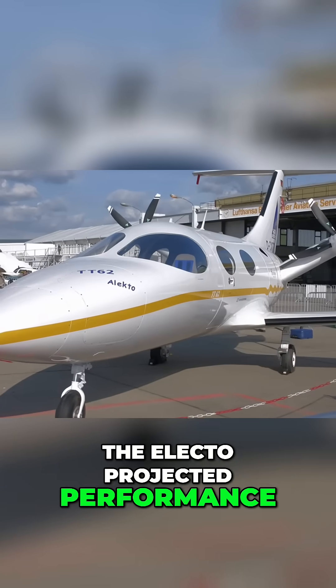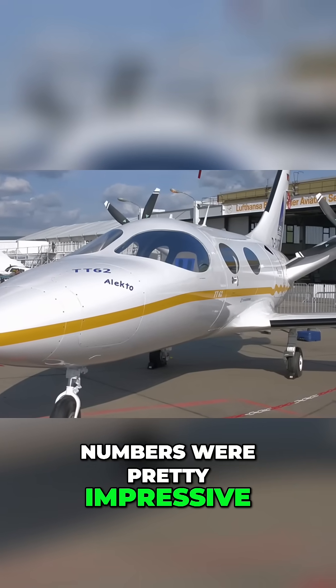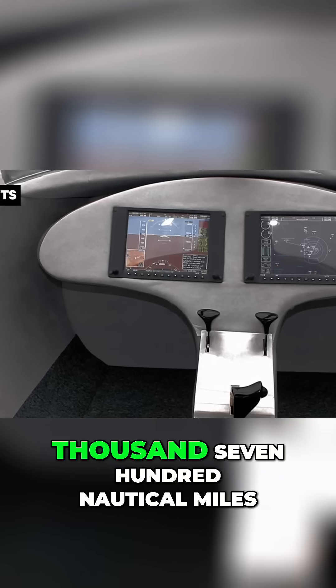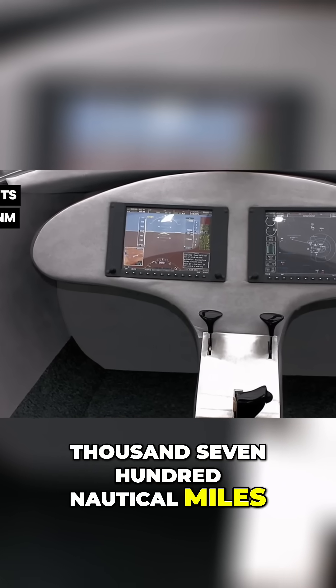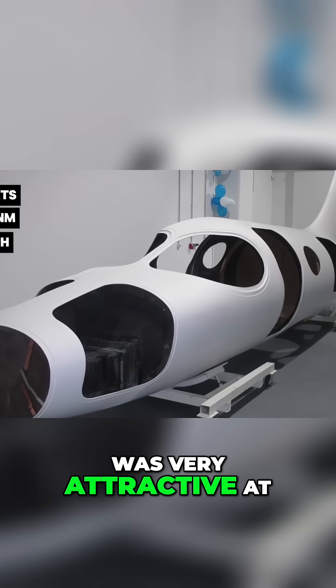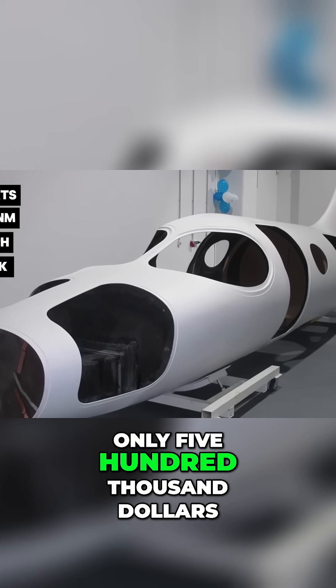The Electo's projected performance numbers were pretty impressive: a 200 knot cruise speed, a range of 1,700 nautical miles, and a fuel burn of 50 gallons per hour. The projected price tag was very attractive at only $500,000.